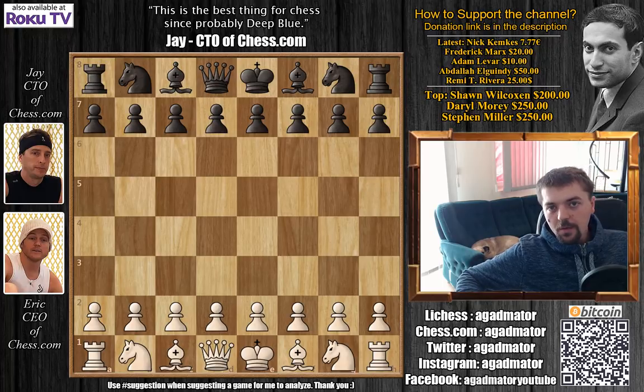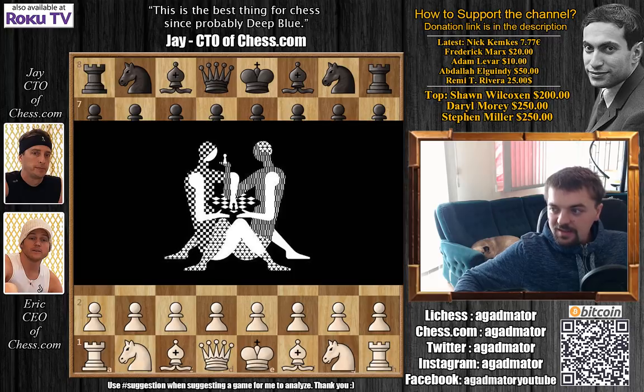Hello everyone! If you've been following what's been going on in the chess world for the past couple of days, you must have seen the thing everyone is talking about. This is the new World Chess Championship logo that will be used in 2018 for the match between Magnus Carlsen and whoever wins the candidates.